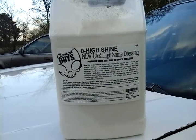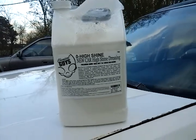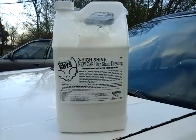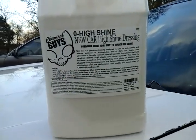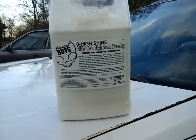Alright guys, if you're new to my channel don't forget to comment, rate, and subscribe. Share my videos with your family and friends. That's a whole gallon of product right there for $15 by Chemical Guys. Take care, I'll hit you guys on the next one — peace.